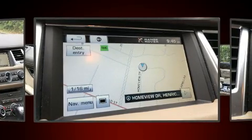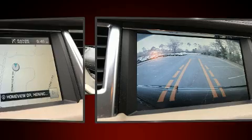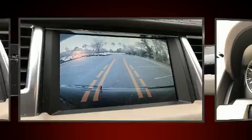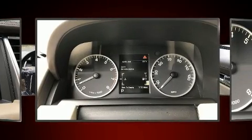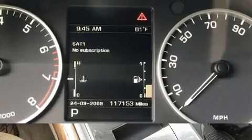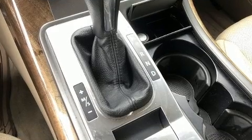With high-intensity discharge headlights illuminating your path, you'll always appreciate maximum visibility. Safety equipment has been integrated throughout, including head curtain airbags, front and side impact airbags, and traction control.